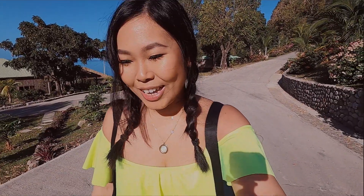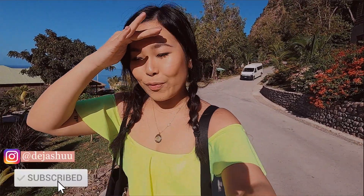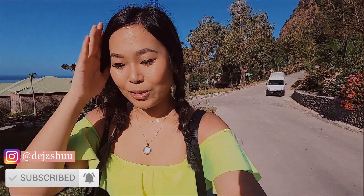Thank you so much for watching this one. If you did enjoy this video then please give it a big thumbs up, and if you are new here then consider subscribing for more food, travel and lifestyle videos from my channel. I'll see you in the next one. Goodbye!